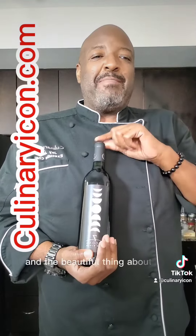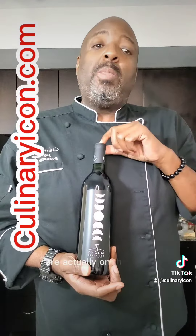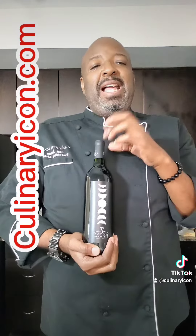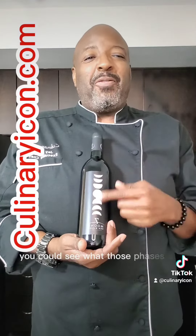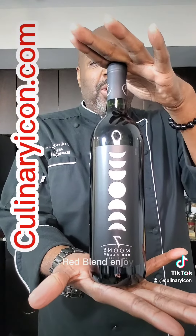The beautiful thing about this is that each one of the phases of the moon are actually on the cork. You can go to the Seven Moons website and find out what each phase of the moon means. So when you're enjoying your wine, you can see the phases of the moon and they tell you a little story. That is Seven Moons Red Blend — enjoy!